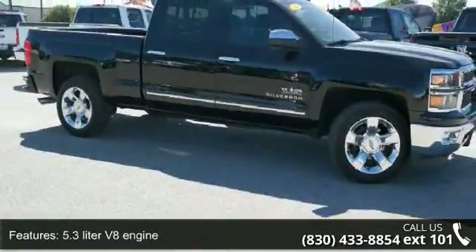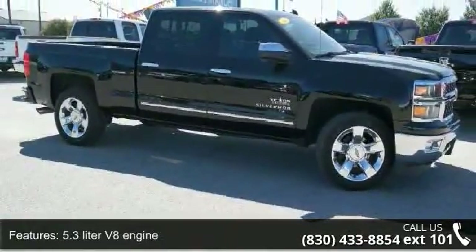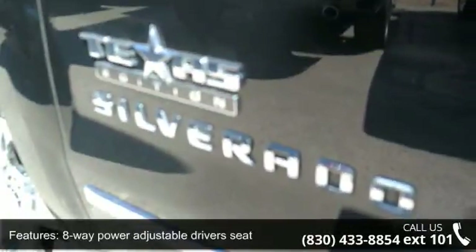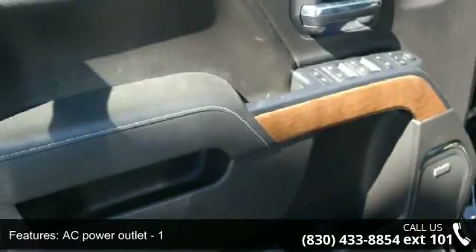Enjoy these notable features: 4 doors, 4-wheel ABS brakes, 5.3-liter V8 engine, 8-way power adjustable driver's seat, and AC power outlet.